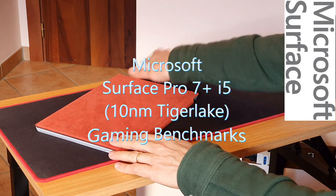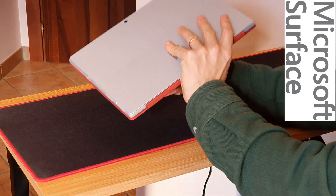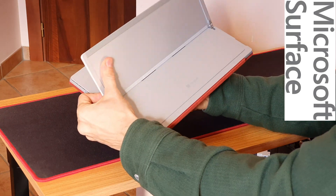Hello everybody! A lot of time has passed since my last video, but today I have the chance to benchmark and highlight the differences of the quite new Surface 7 Plus against the vanilla Surface 7 I reviewed some months ago.